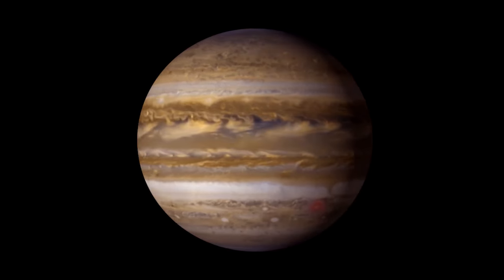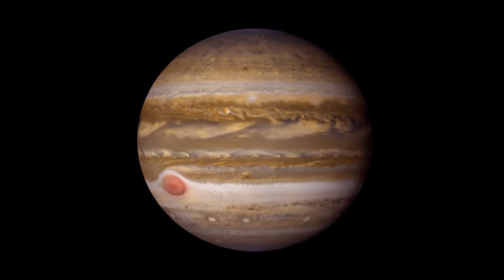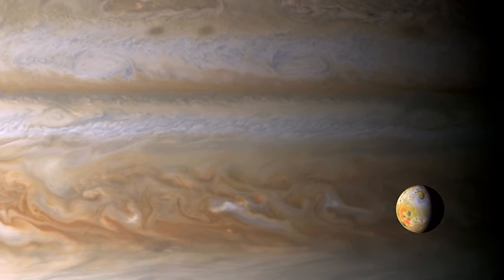My name is Amy Simon Miller and I study the atmospheres of the Jovian planets. Weather on Jupiter is confined to a rather thin layer, kind of high up in the atmosphere, so the tops of the clouds are what we're seeing when we look at Jupiter.